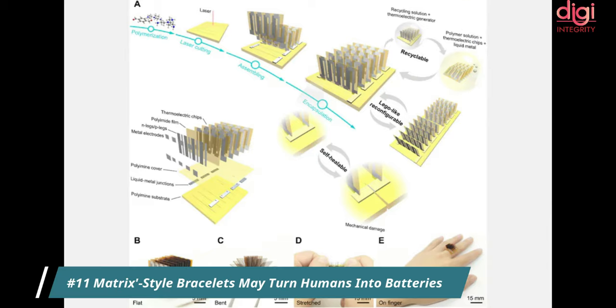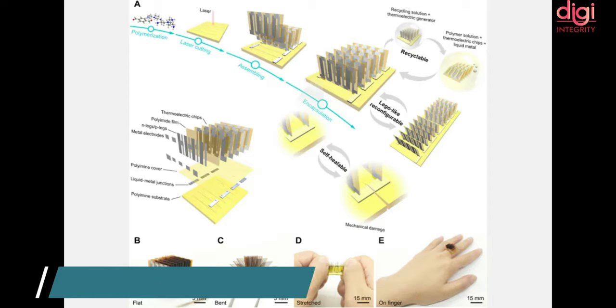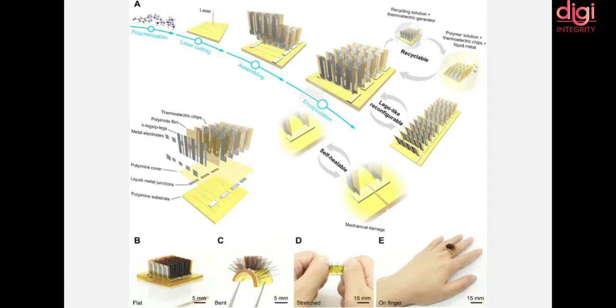US researchers at the University of Colorado have created a gadget that takes body heat and converts it into energy. They plan to develop wearable devices like fitness trackers and smartwatches that use the human body to replace batteries, generating about 1 watt of energy per square centimeter of skin covered. These gadgets are expected to be available in the next 5 to 10 years.